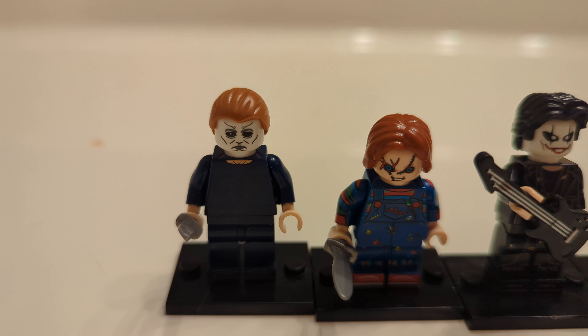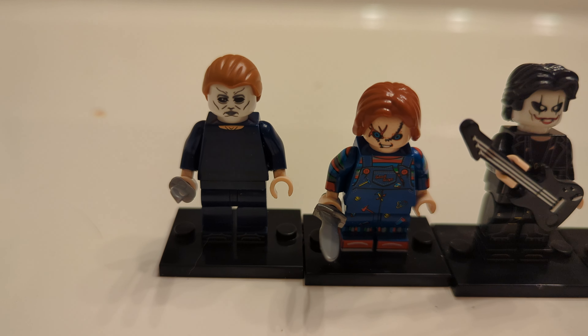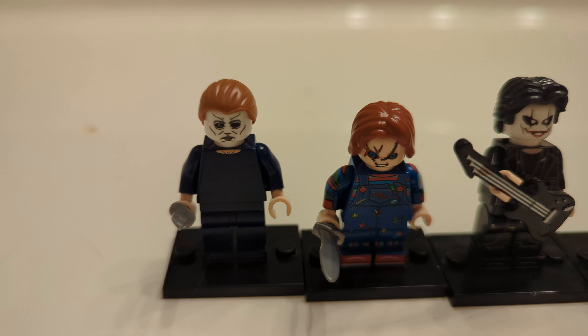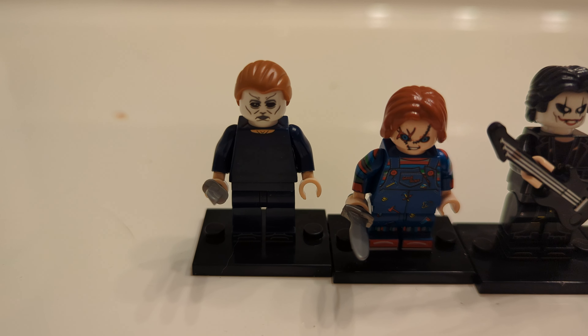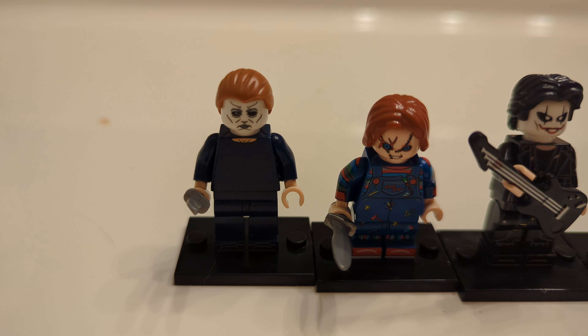So we do have Michael Myers, and of course he has a stabbing knife. I like this character. It's pretty decent. I think maybe the headpiece — the hairpiece — could be a bit better.